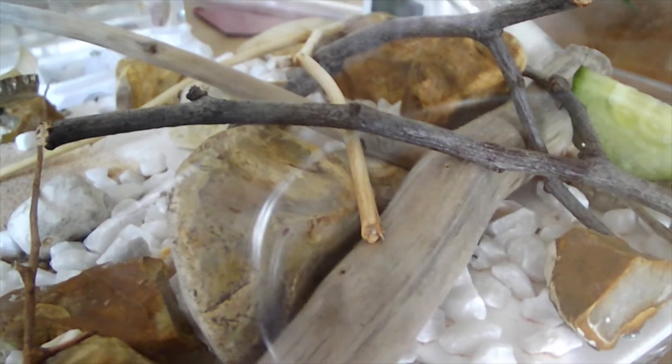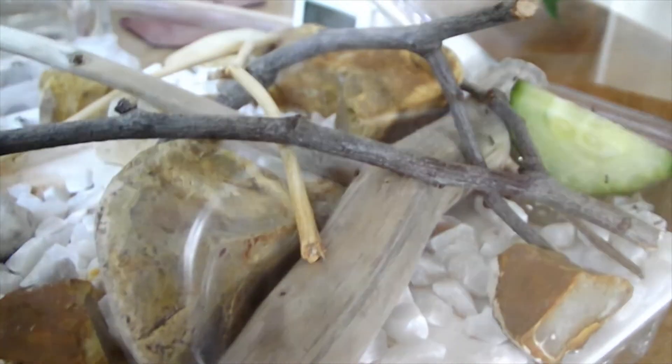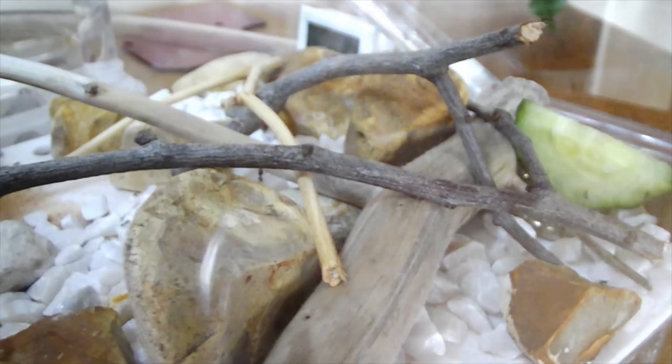Hello again everybody. I just thought I'd bring a video today to talk about the heat that we've recently had and just to show some really cool behaviour of Lasius niger.